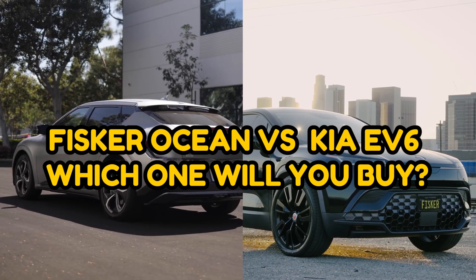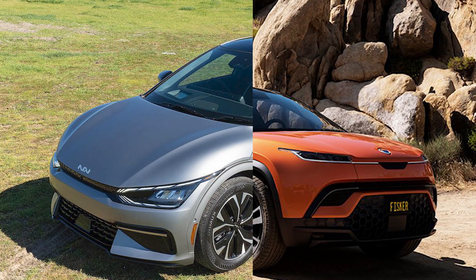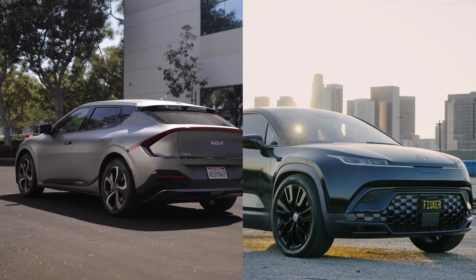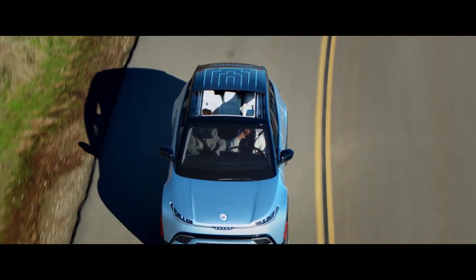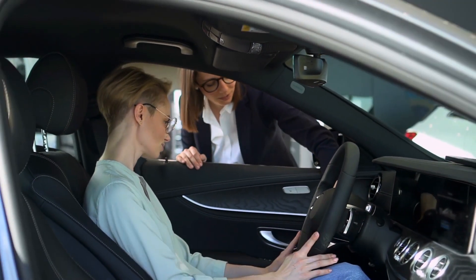Fisker Ocean vs. Kia EV6 — which one will you buy? In this video, we will compare the Fisker Ocean and Kia EV6 in terms of their exterior and interior design, technology, performance, and pricing. The Fisker Ocean is the new big thing, and it gives us a bold step into the future of electric cars, as it will be a step closer to attracting more first-time electric car buyers than ever before.